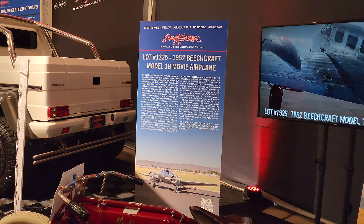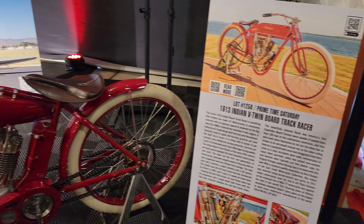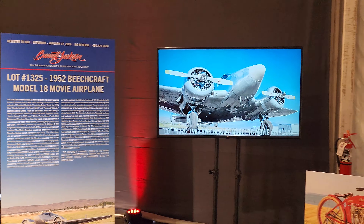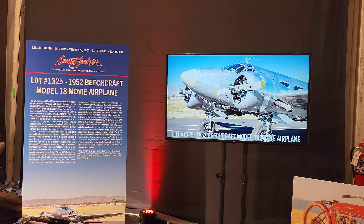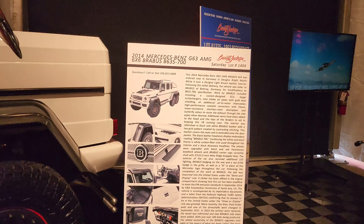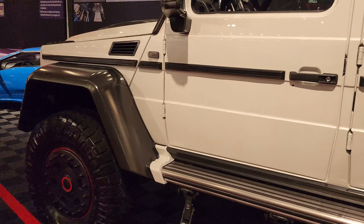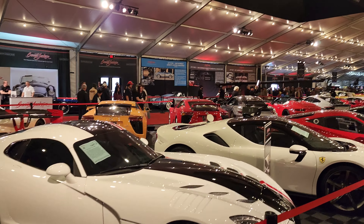Check out this old Indian — 1913. Look, there's a 1952 Beechcraft movie airplane and that's up for auction. Damn. And then the 2014 G63 6x6 Brabus. Man.